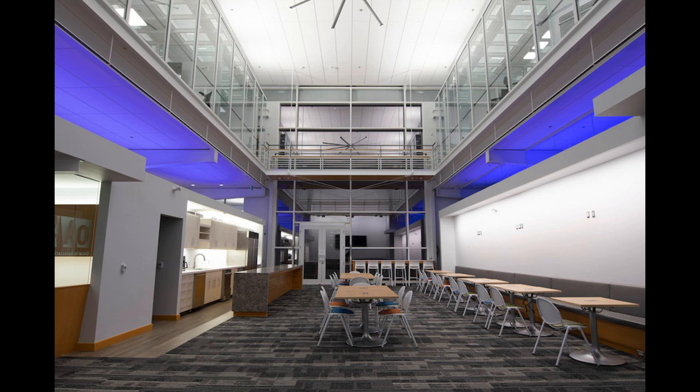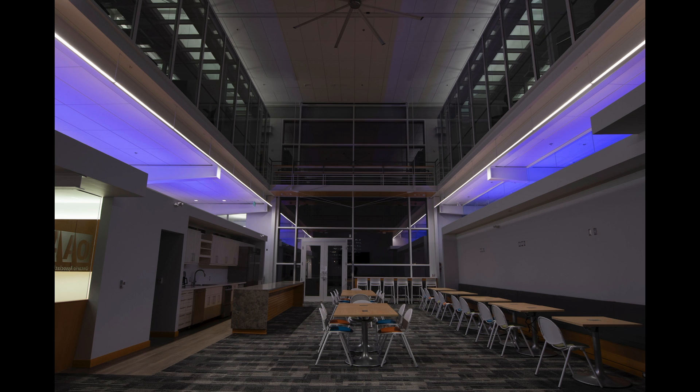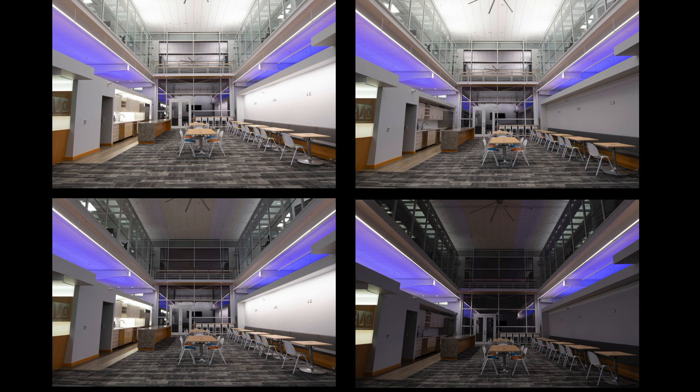Now when we turn off the up light, the ceiling is visually lowered and we perceive the space to be much more intimate. We can adjust further — now the space is suitable for a party at night. One room, four scenes, and even more possibilities.